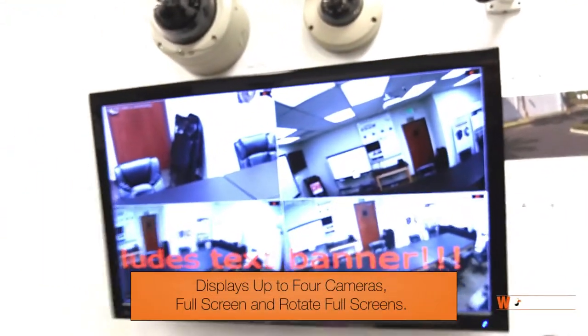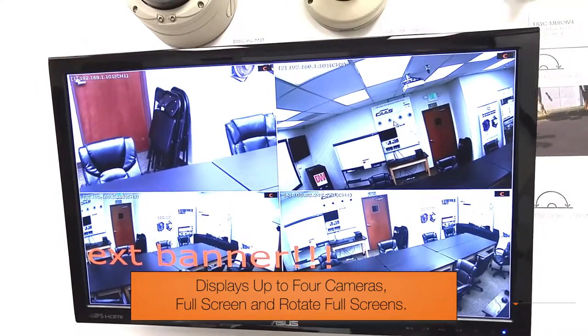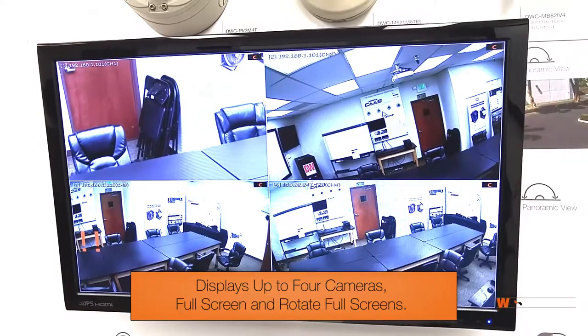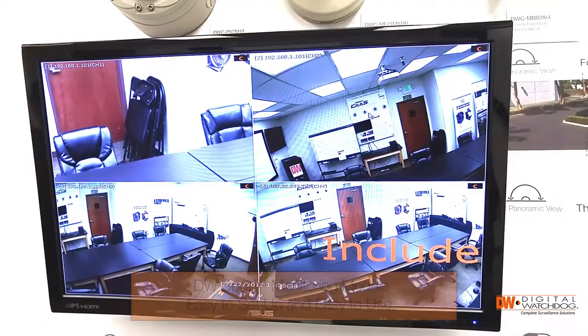I'll show you over here. You can show four or you can rotate through the screens. The DW Spot Monitor has turned out to be a very successful and popular product for us because it's just that simple to use.